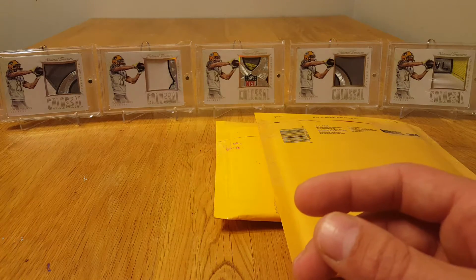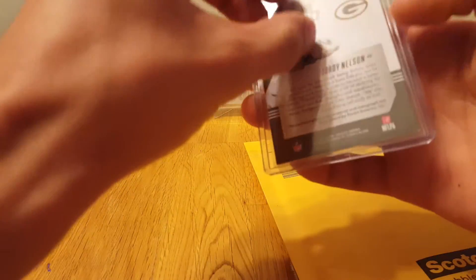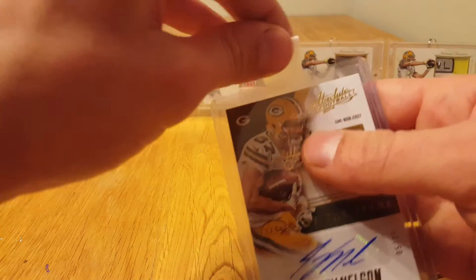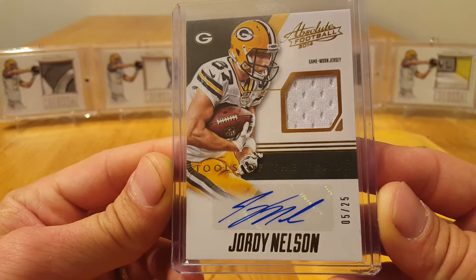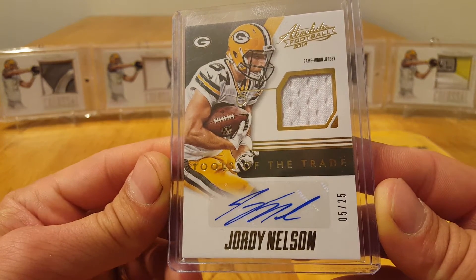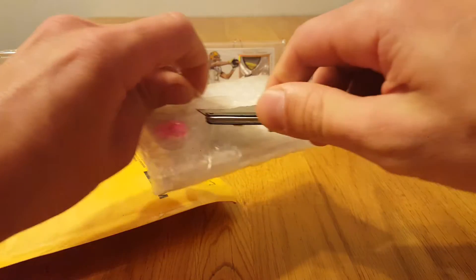Then we have two bubble mailers today. I hate this stupid scotch tape — oh, at least that's nice, gave me a little gripper to get it off. This is a Jordy out of 2014 Absolute Tools of the Trade, numbered out of 25. It's a nice looking card.